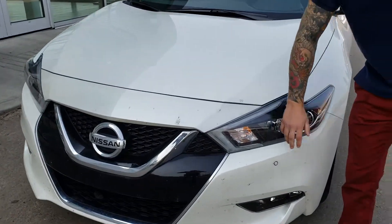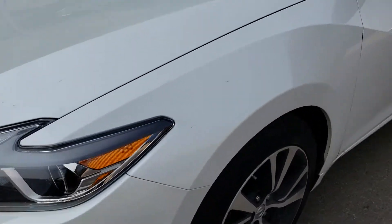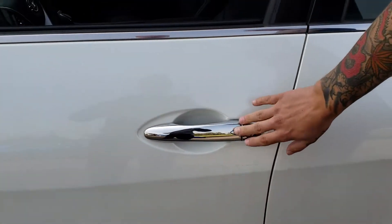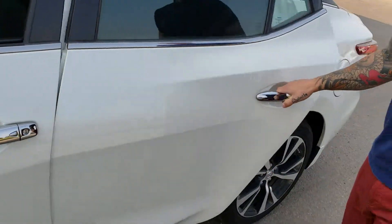So first of all, you do have your proximity sensors in the front — it'll start beeping at you if you get too close to something. Breakaway mirrors with LED turn signals. Keyless entry: press it once, it'll lock all the doors. Press it again, it'll just unlock the front door. And if you press it twice, it'll unlock the doors in the back.